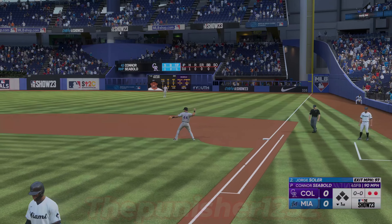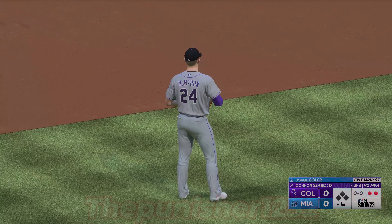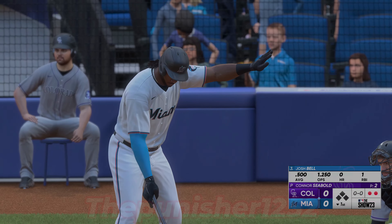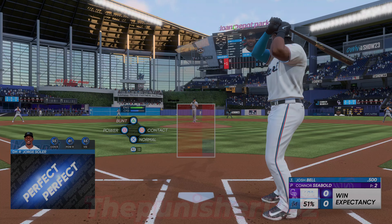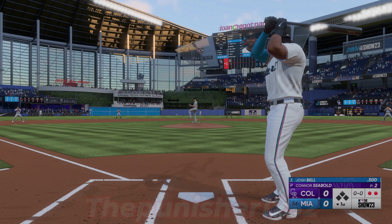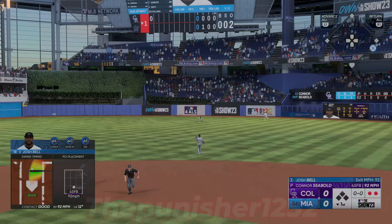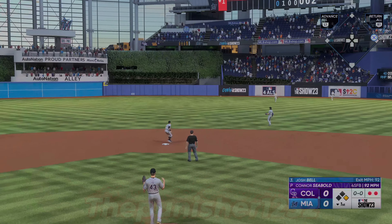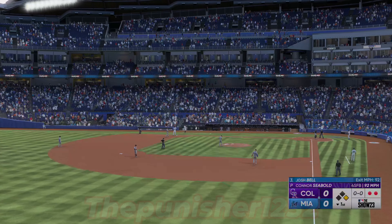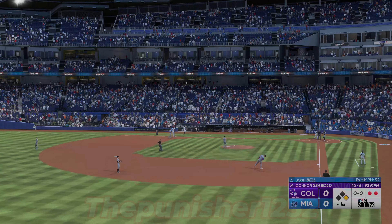Now a throw to first and he won't get back in time — it's a double play. Batting third, the switch-hitting first baseman, Josh Bell. Shoots a line drive, single into right center. Solid swing from start to end, on time with everything. Really good balance, nice extension, and he met it out front for the line drive knock.